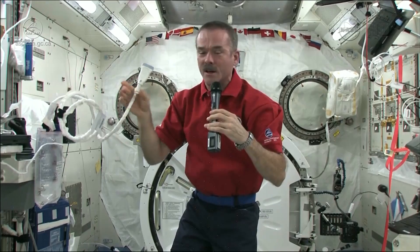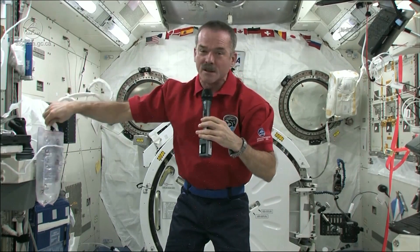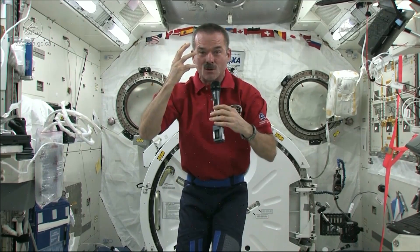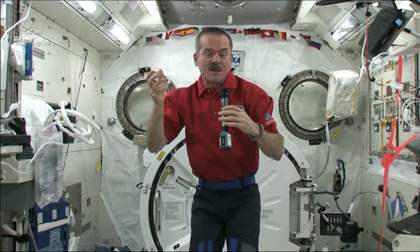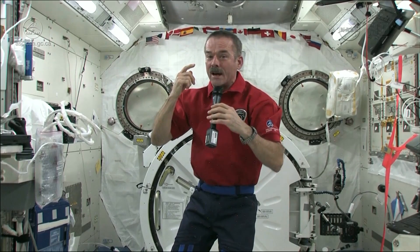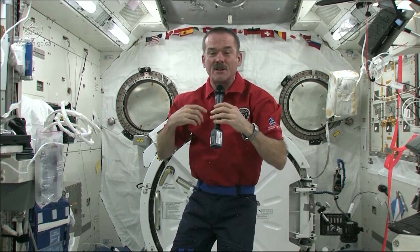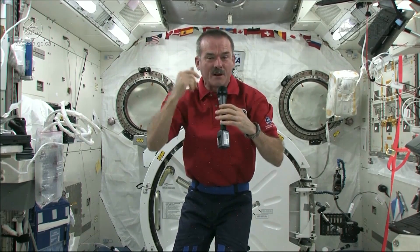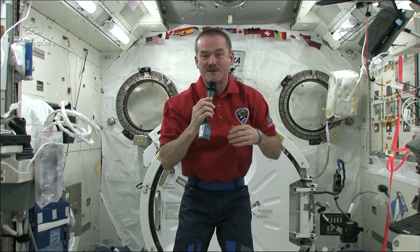It's something we've just started doing, and we have experts on the ground who are helping us. But with all of these things, we're trying to figure out how the human body works, what controls vision, and how it changes when you take away something as simple as gravity. We're learning more about eyeballs, but we're also learning more about how to stay in space permanently, so if you go to Mars, you won't show up there with bad vision.